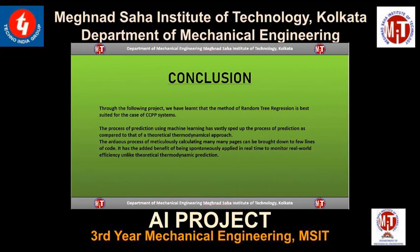In conclusion, random forest regression is the best method suited for this job. The process of prediction using machine learning has vastly sped up prediction as compared to a theoretical thermodynamic approach. The arduous process of calculating many pages can be brought down to a few lines of code. It has the added benefit of being spontaneously applied in real time to monitor real-world efficiency, unlike theoretical thermodynamic prediction. Thus, machine learning is the future when it comes to making more efficient systems.